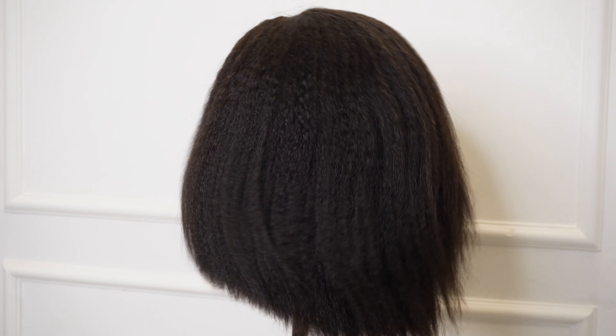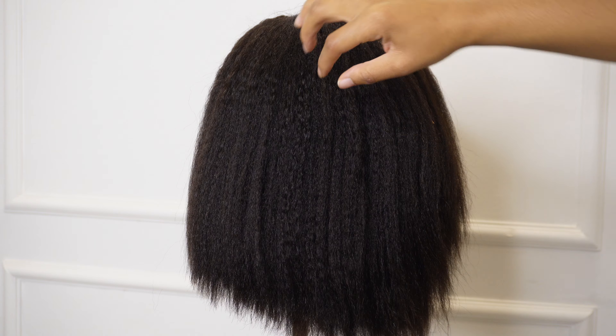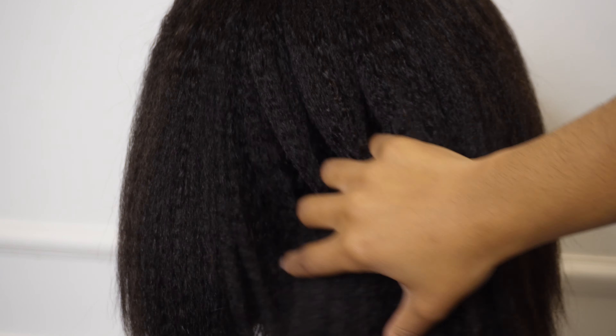I literally only combed this hair once and it kept its finished look, which is amazing because it's so effortless and convenient. You don't need to do much to this hair — you comb it once and you call it a day. Unless, of course, you want to go in and style it with curls and things, but that's totally up to you. With this installation, it's too simple — like way too simple, you cannot get this wrong.